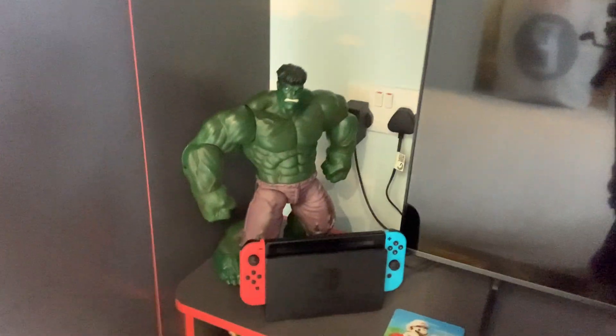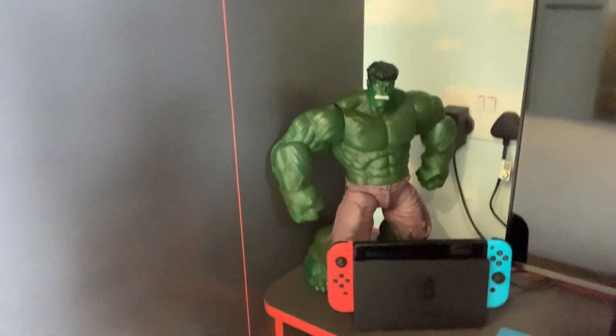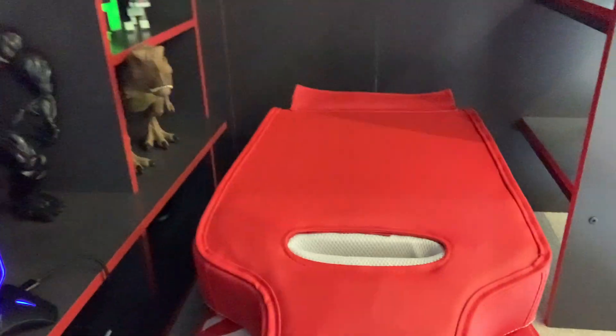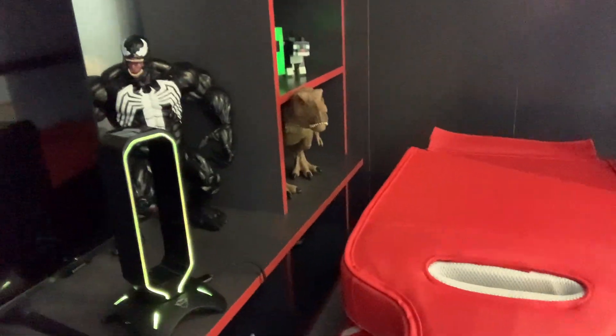Here's my Nintendo Switch that connects to it, next to the Hulk. I've got my cool headphones stand that changes color — come on, change colors — there we go.